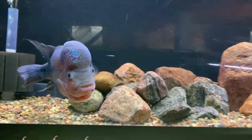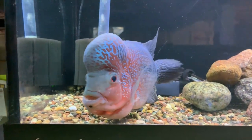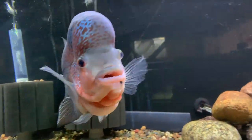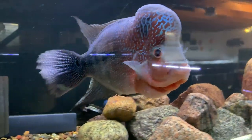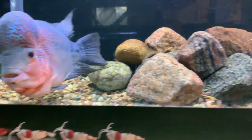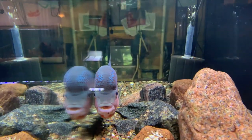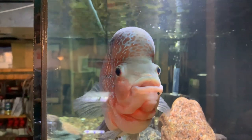And then the other flower horn — the red magma — is up here and doing well as always too. Colors have just been really nice on him over the last several months to a year. At one time I thought about getting rid of this guy, but I don't see how I could do that with how nice he's kind of turned out.